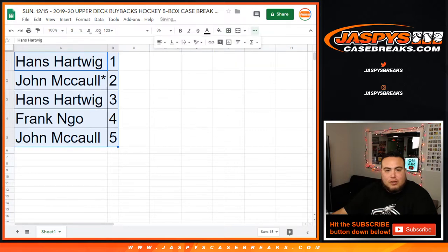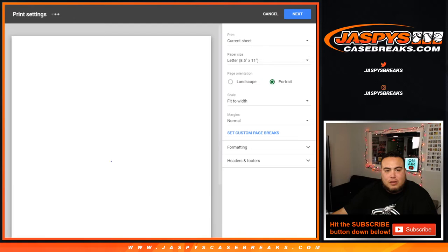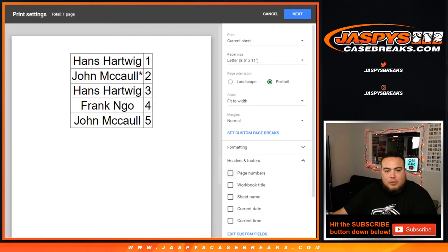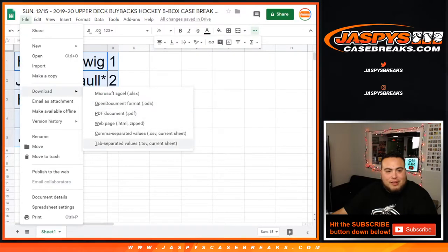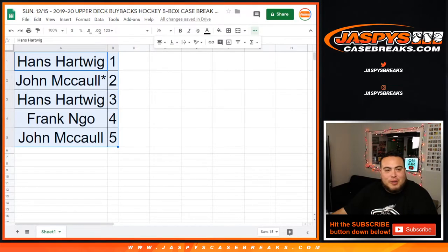Now does anybody want to make any box trades while I print out the labels? I don't know if anybody's really down to do that, but wouldn't that be crazy — we trade a box and it's a McDavid in the other one.